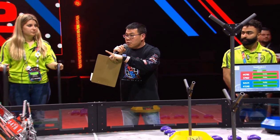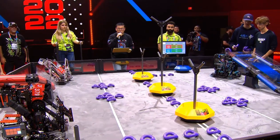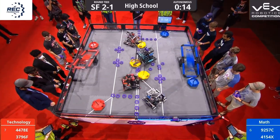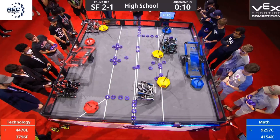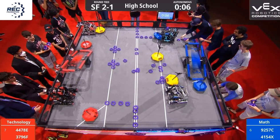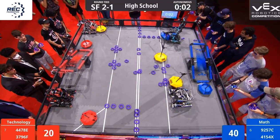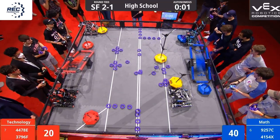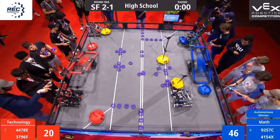All four robots on the field, ready to go. Let's start the autonomous — 3, 2, 1, go! And they're off — blue takes two goals, red takes one. The HouseCats manage to claw away that neutral goal from the Pay Respects team. At the end of autonomous, blue will take the autonomous bonus.